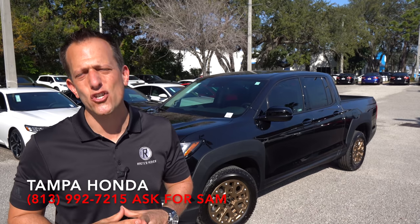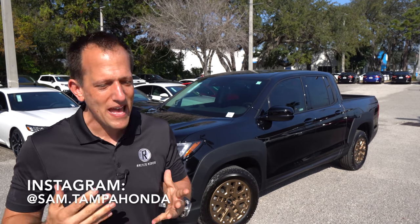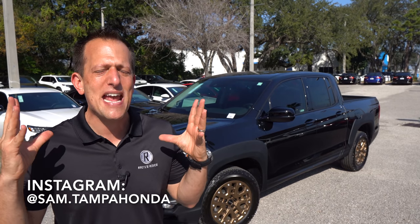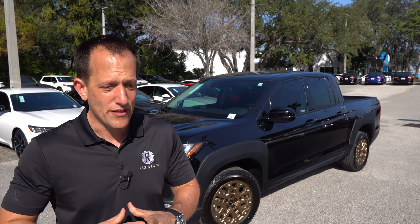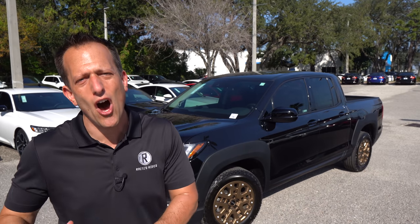The Ridgeline has been around since 2006, if you could believe that. We're technically in the third generation. And what's interesting is that when it first came out, I remember it made such a big splash in the truck community because there were some features that people had never, ever seen on a pickup truck.